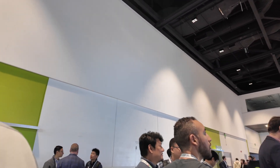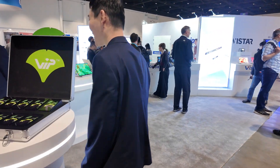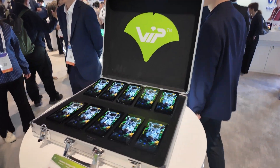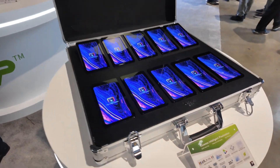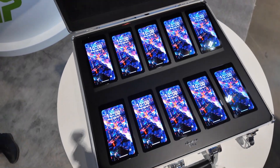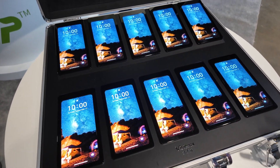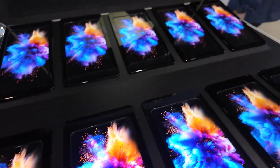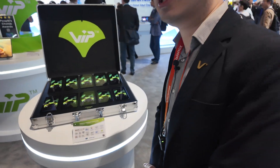VIP stands for Visionox's Intelligent Pixelization — this is our trademark technology. In traditional OLED manufacturing, they use FMM, which stands for Fine Metal Mask, and each mask costs a lot to fabricate. Using VIP, we eliminated the FMM process, which can dramatically lower the cost of OLED fabrication and make it accessible to newer customers. Even a small company with a small series of products can afford this.